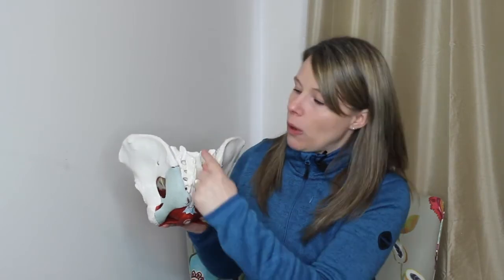The wing bones come and wrap around and they meet in the middle with this line of cartilage at the pubic symphysis joint — a common place for pain in pregnancy. If we turn the bones around and look at the back, you can see the wings come together and they meet the triangle bone at the base of the spine known as the sacrum.